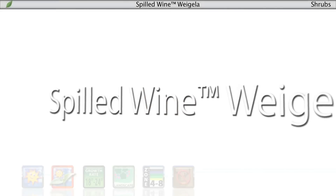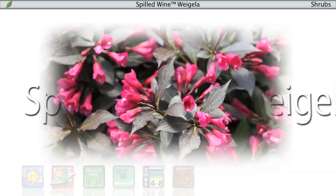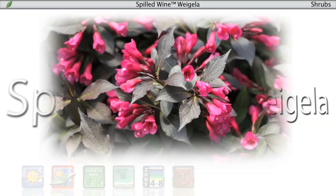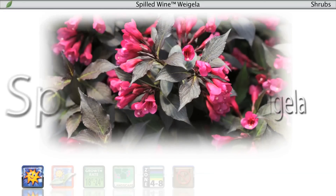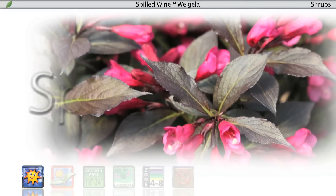Spilled Wine Weigela. This is an awesome plant for container and landscape designs. The dark purple foliage of Spilled Wine holds its color from spring to hard frost, and the low spreading habit is perfect for filling in spaces in a sunny border. Hot pink spring flowers are the icing on the cake, providing easy to sell, season long color for gardens.